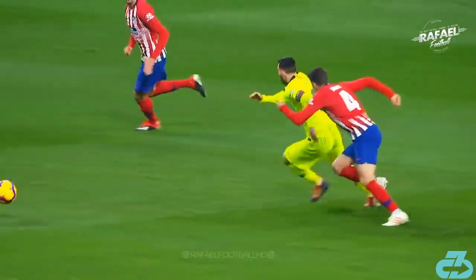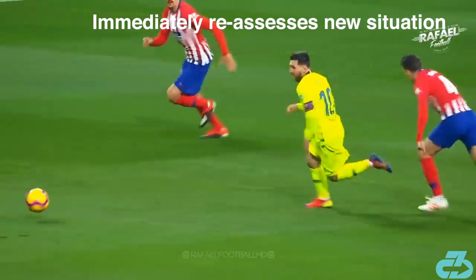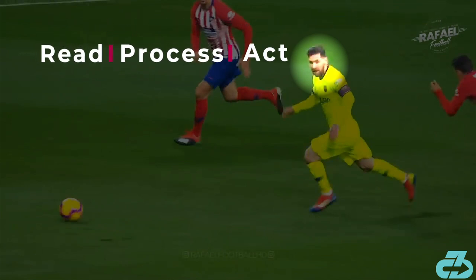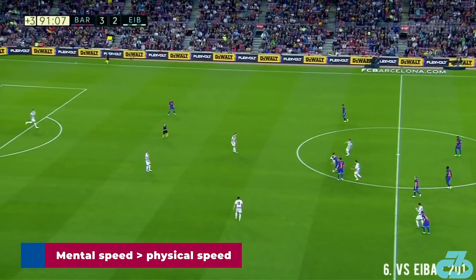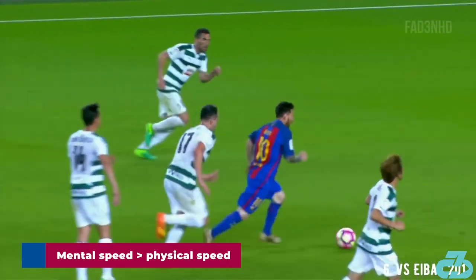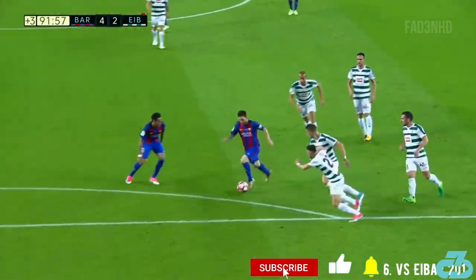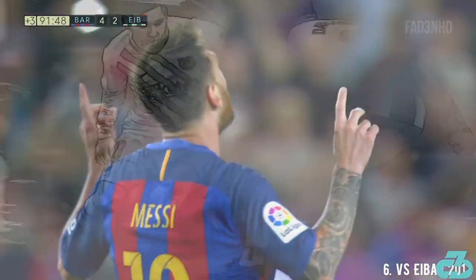Then — and this is key — Messi immediately looks to his right and back behind him, gets his bearings, and goes through the entire process all over again. Messi's case in point that mental speed can often leave physically speedier opponents in the dust. Information is power, but being able to process it this quickly and immediately translate it into action is true footballing genius.